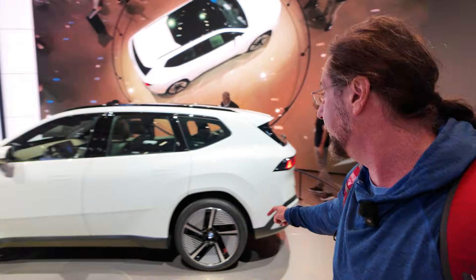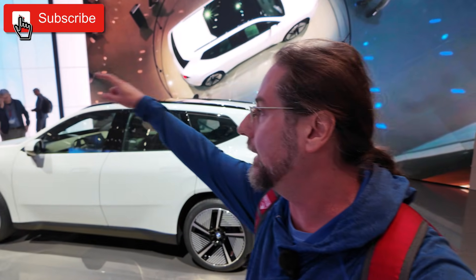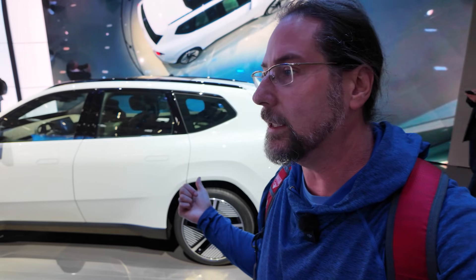Here we have the BMW iX3, the newest Neu Classic cars that are out there. BMW did well — they have a free car there where people can go in, and then one where nobody can touch, so you can film it a bit without 2,000 people in front of it.